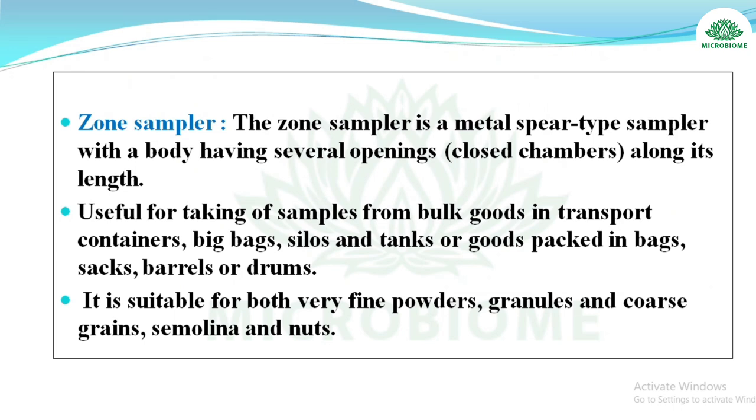The zone sampler is a metal spear-type sampler useful for taking samples from bulk goods in transport containers, big bags, silos, tanks, or packed bags, sacks, barrels, or drums. It is suitable for both very fine powders, granules, coarse grains, semolina, and nuts.